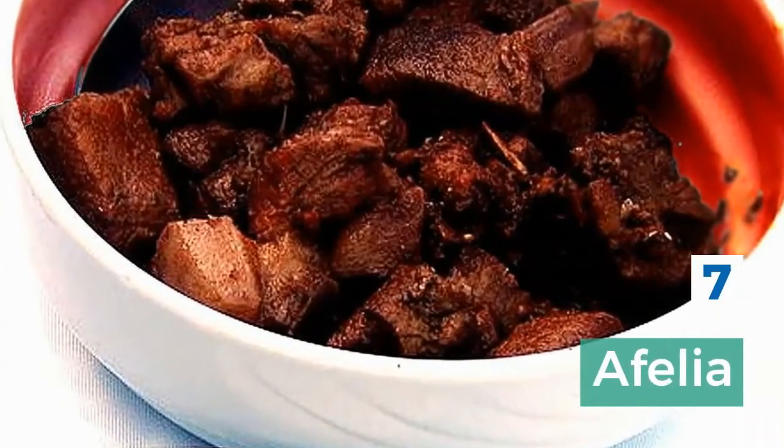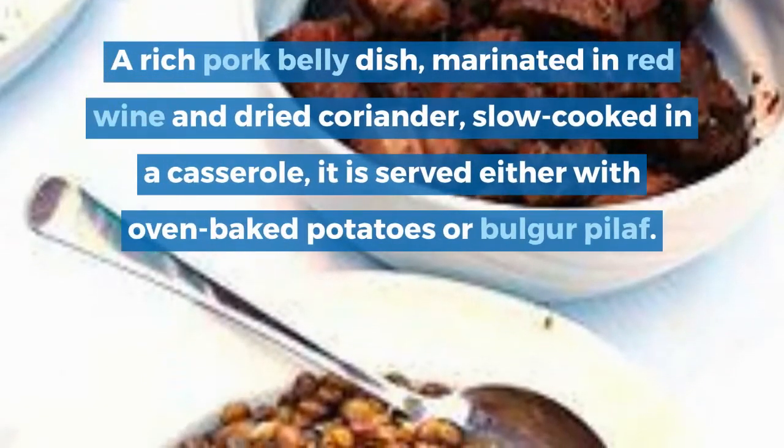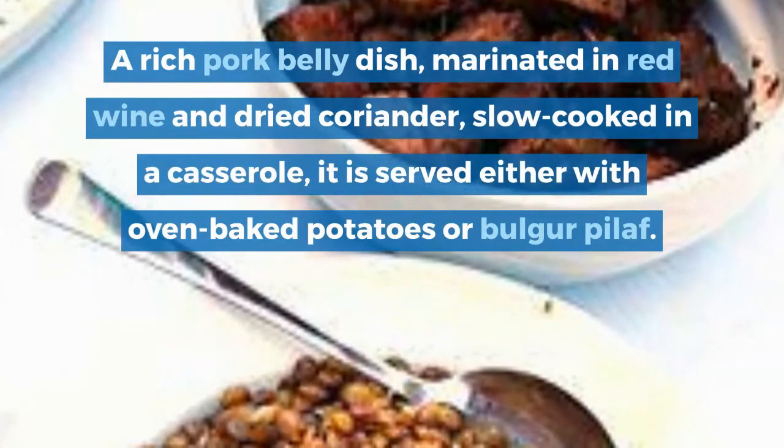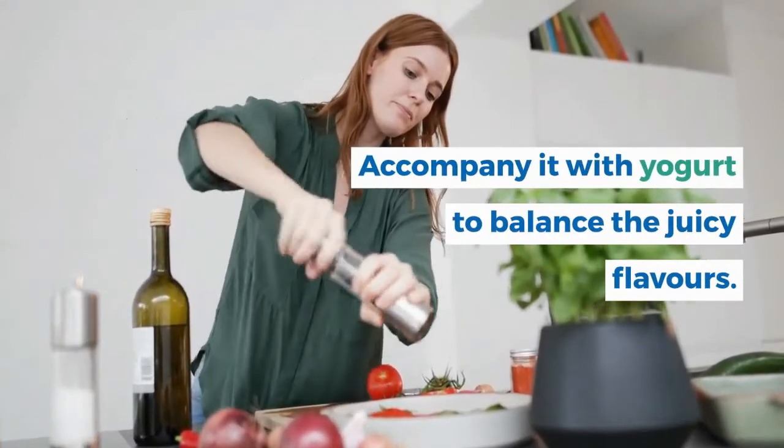7. Afelia. A rich pork belly dish, marinated in red wine and dried coriander, slow cooked in a casserole, it is served either with oven baked potatoes or bulgur pilaf. Accompany it with yogurt to balance the juicy flavors.